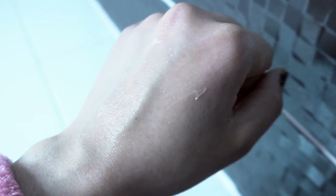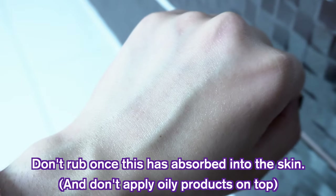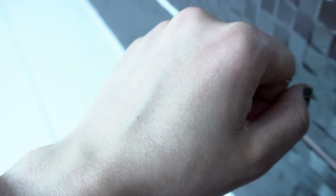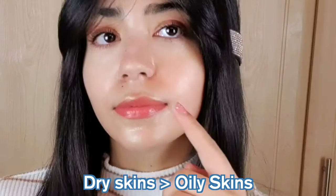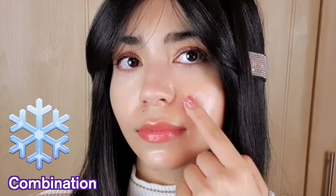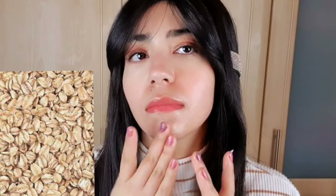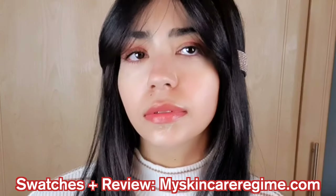I would say with this cream, don't rub the skin after applying, just to avoid any potential balling up. Overall, I do think this gel cream is great and all skin types could use it, especially sensitive and sensitized skins. I do think dry skins would prefer this over oily skins, but my combination skin loves this in the winter. A good dupe would be the Crave Oat So Simple Water Cream, which also contains oat and is great for sensitized skins. My full review with swatches is linked below.